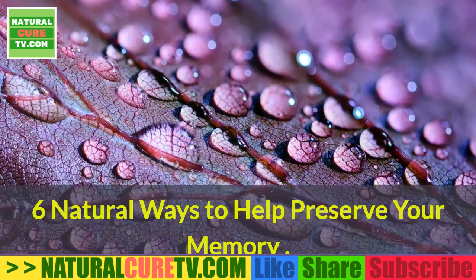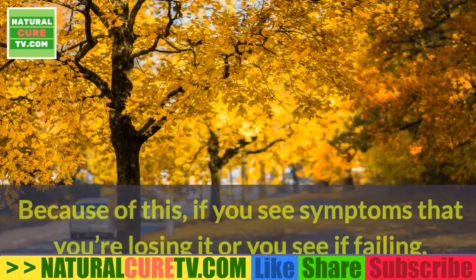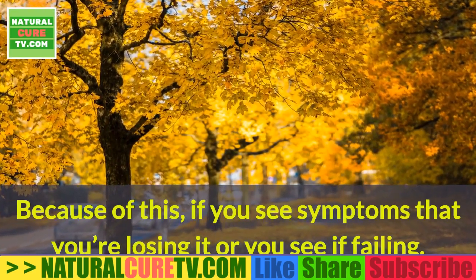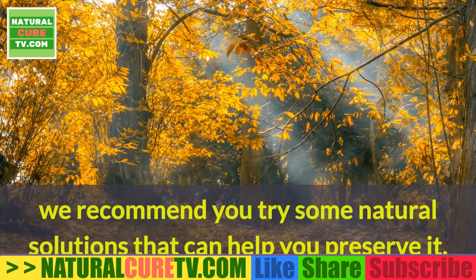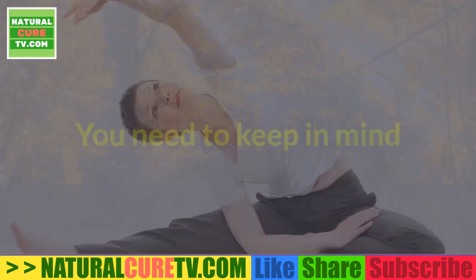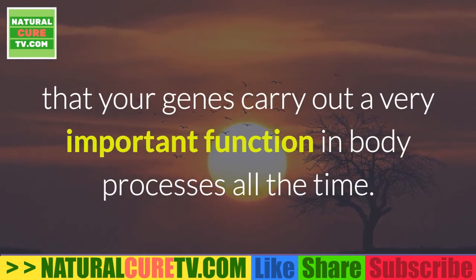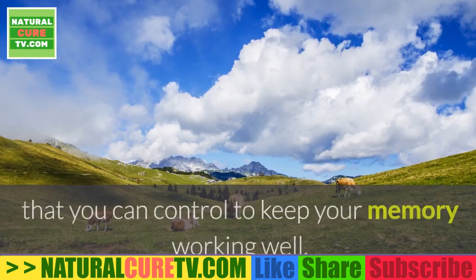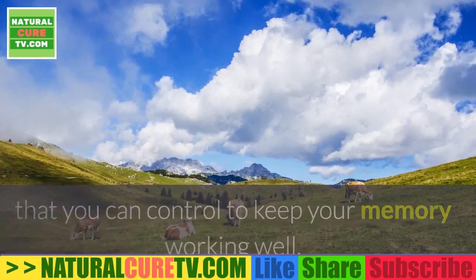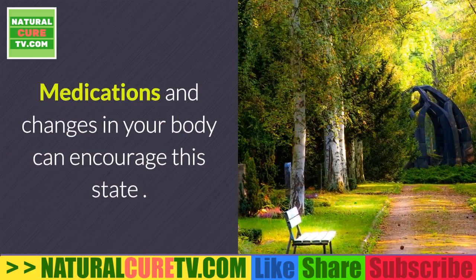Six natural ways to help preserve your memory. Your memory is one of the most important things you have. If you see symptoms that you're losing it or you see a failing, we recommend you try some natural solutions that can help you preserve it. Keep in mind that your genes carry out a very important function in body processes, however there are certain factors you can control to keep your memory working well.